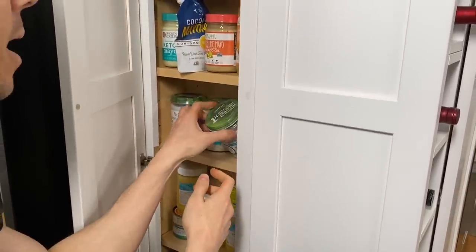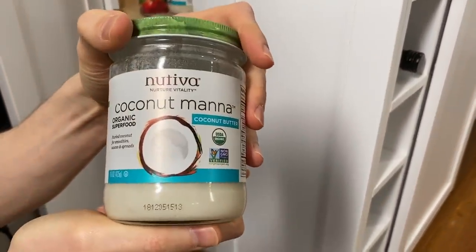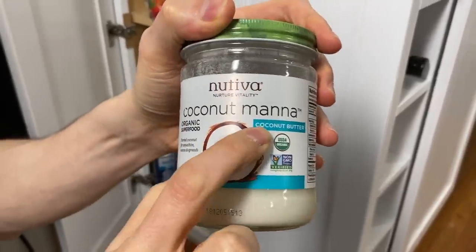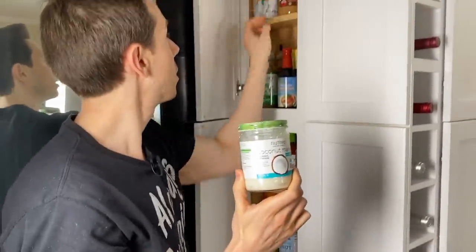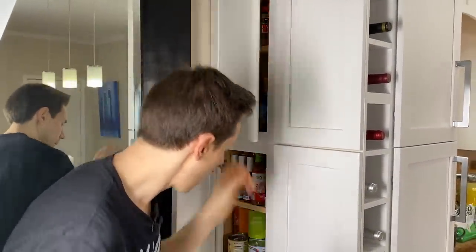We have some coconut mana. We use this to make a lot of the keto fat bread and keto bagels. A lot of people get confused and ask can they use coconut oil or coconut cream — mana is another word for butter. So basically this is the coconut version of peanut butter. You cannot use coconut oil or coconut cream as a substitute. It's a bit expensive, but it is cheaper on Thrive Market.